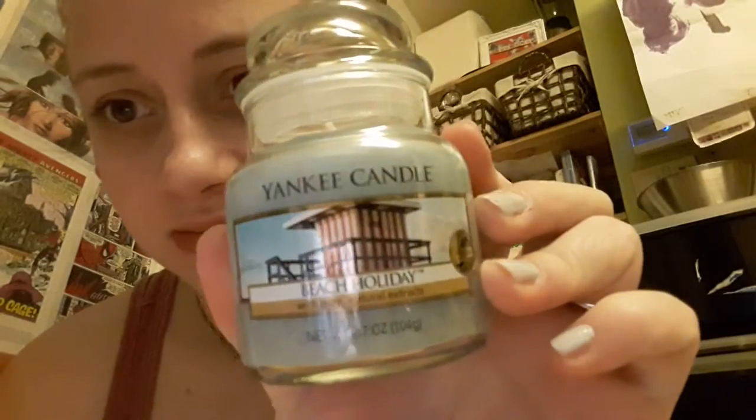My favourite one has to be Beach Holiday. I burnt this over and over again throughout the summer. I went down to Ashford and got tarts for like 70p, and I got some Wild Seagrass ones for like 25p, and I just burnt them all summer. Which surprised me that I haven't got Wild Seagrass to have in my collection — so that'll be one for my list.